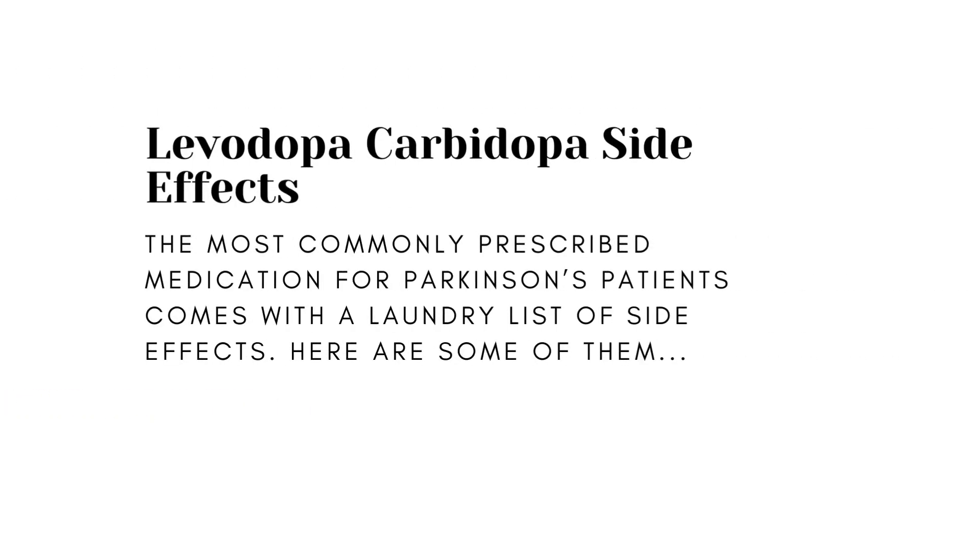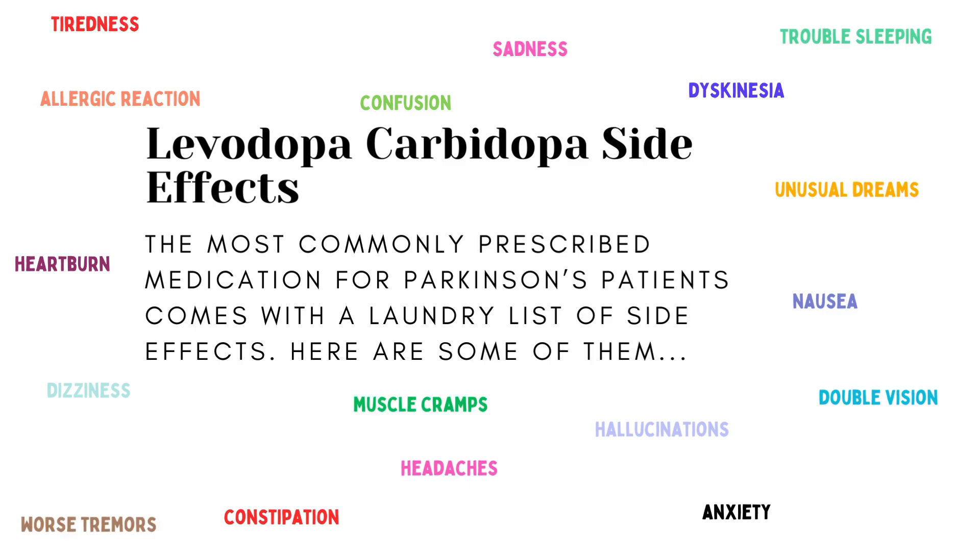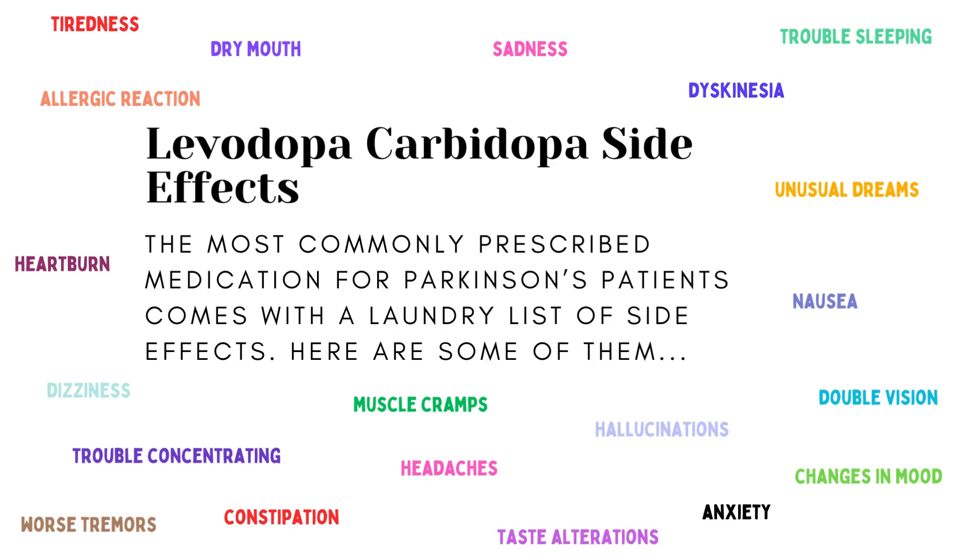Long-term use of levodopa usually leads to unwanted side effects that make it less effective. The most common side effects include confusion, dizziness, hallucinations, headaches, dyskinesia, constipation, nausea, allergic reaction, unusual dreams, anxiety, heartburn, double vision, worsening of tremors, tiredness, trouble sleeping, muscle cramps, changes in mood, trouble concentrating, taste alteration, and dry mouth. That's a lot, but it just depends on the person — my mom only has a few of these. Some people will have many side effects, some will have very few.